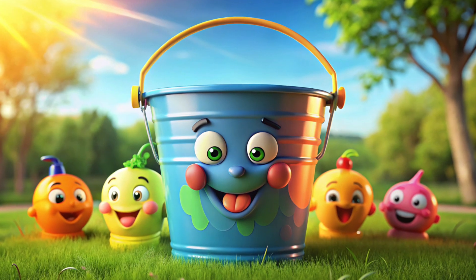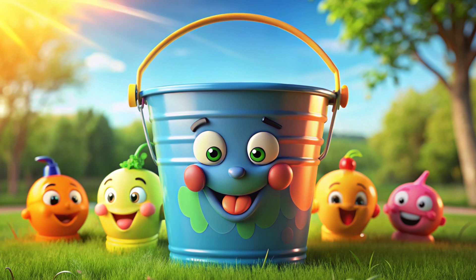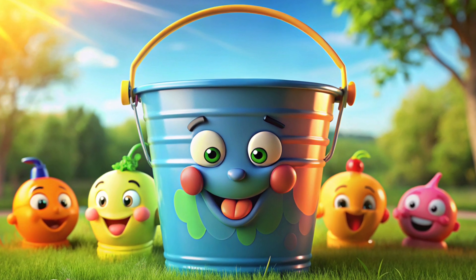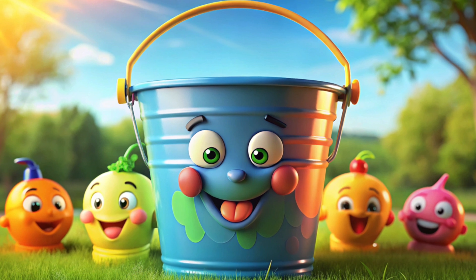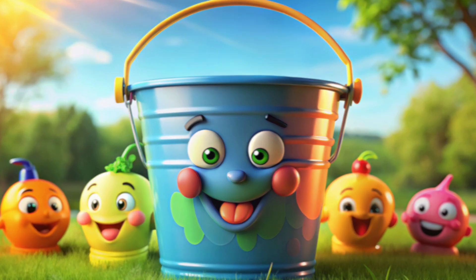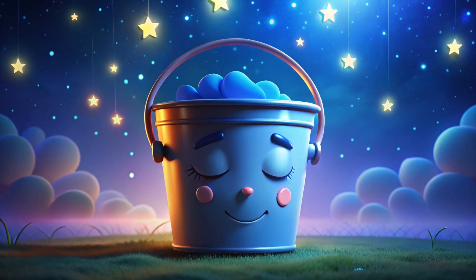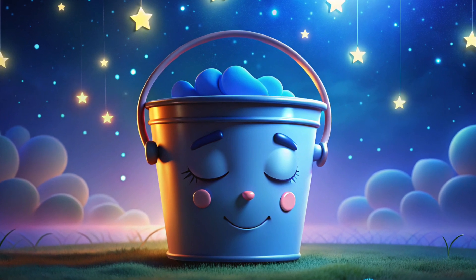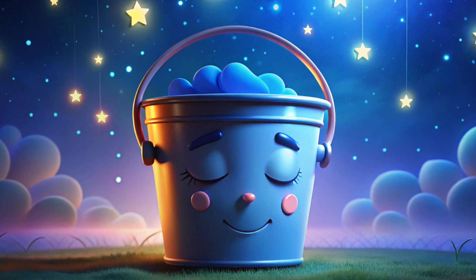It's time to have a look at the bucket. Let's say hi to it. It is used by people to carry water, and it helps them with their chores. Now it's sleep tight, and the bucket is ready to rest. So, lovely kids, let's wish restful sleep to the bucket.